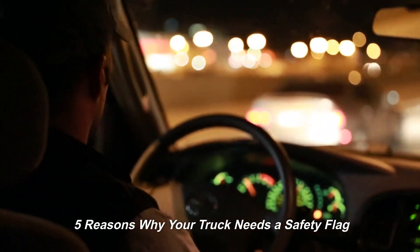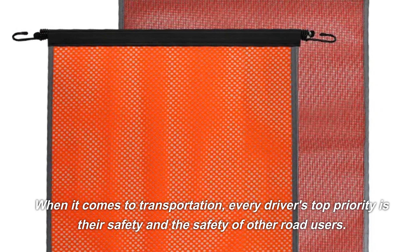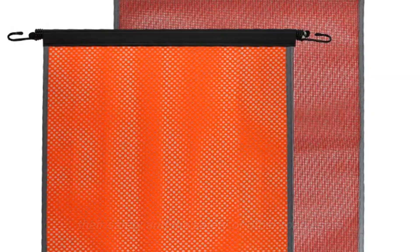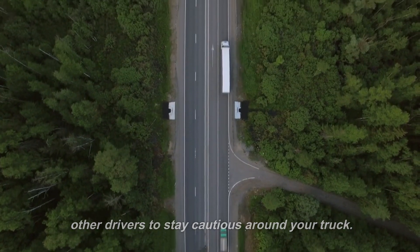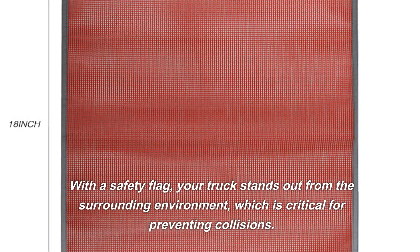5 Reasons Why Your Truck Needs a Safety Flag. When it comes to transportation, every driver's top priority is their safety and the safety of other road users. A safety flag enhances visibility and serves as a warning to other drivers to stay cautious around your truck. With a safety flag, your truck stands out from the surrounding environment.